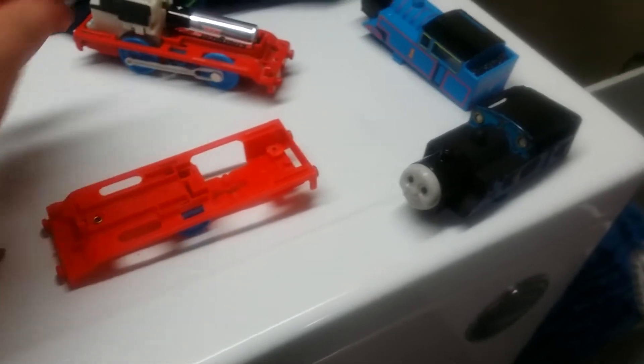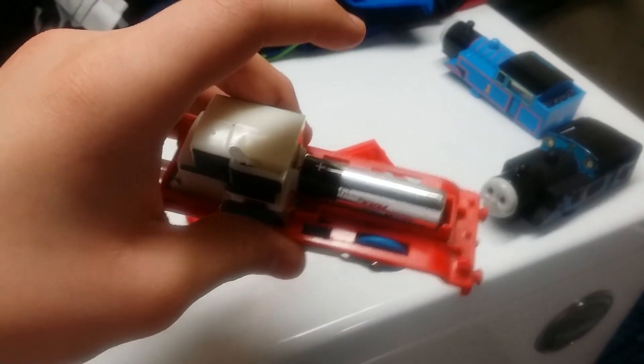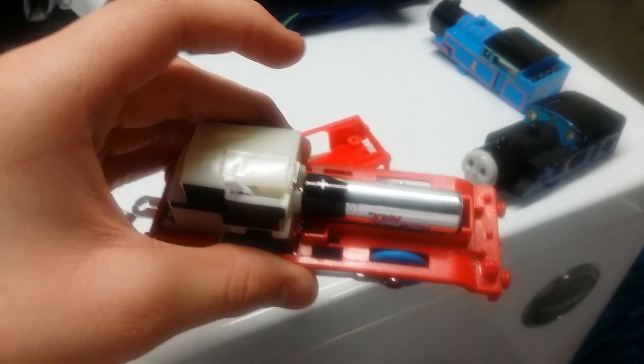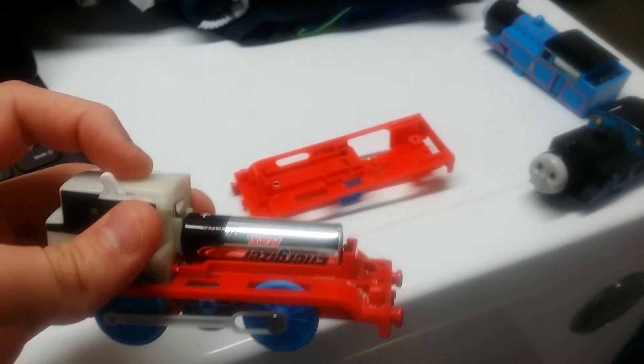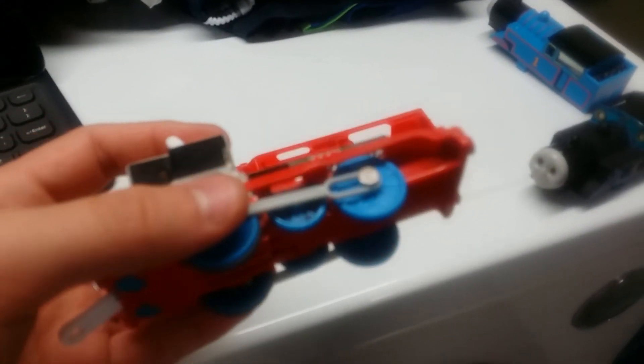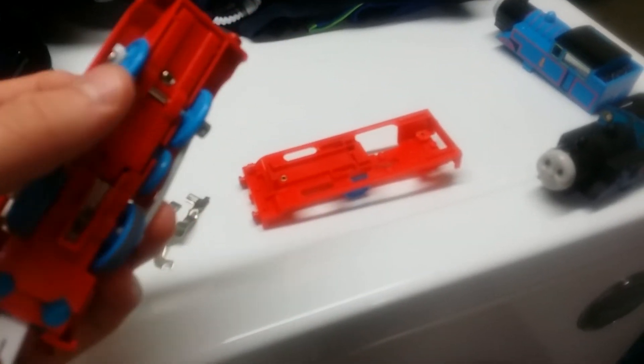But I can still use the motor from the Trackmaster Atomic that I used last year. I just switched the motor with the motor that came in the set, and I switched the wheels that came in the set — nice and clean.